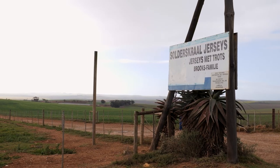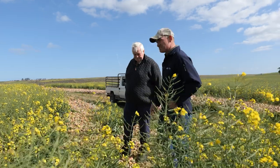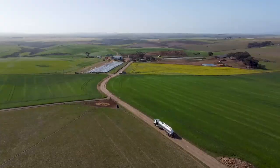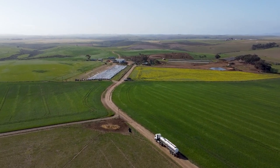My name is Altus Brooks. We farm in the Swellendam area, which is the Western Cape. Our farm name is Souderskral. I've been farming here for 22 years now. I'm the fifth generation here on our family farm, which is 459 hectares, which is quite a small operation.